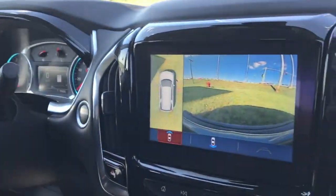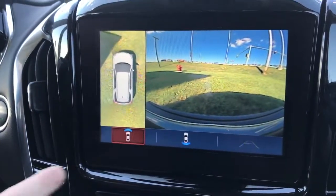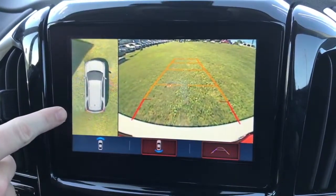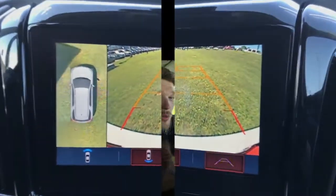No one's sneaking up on you in a 2018 Traverse. An all-new feature called Surround Vision gives you multiple views around the vehicle because it has multiple cameras around the vehicle — like here we have the front of the vehicle, the rear of the vehicle, plus you have a bird's eye view of the vehicle.